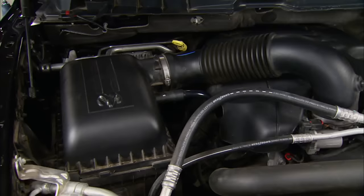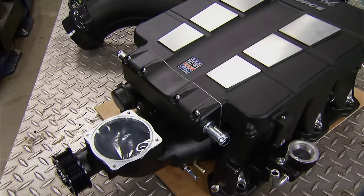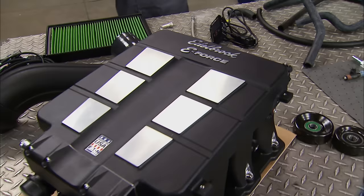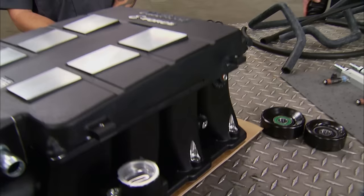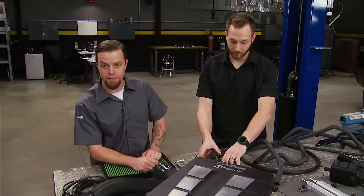This 5.7-liter Hemi is a great foundation for what we have planned. This is Edelbrock's E-Force supercharger for an '09–'14 Ram 1500 Hemi, and it utilizes Eaton's Gen 6 TVS 2300 rotors. This 7-inch long runner allows for maximum low-end torque, which is great since we plan on doing a lot of towing. Edelbrock designed their supercharger with an integrated liquid-to-air heat exchanger to minimize inlet air temperatures and maximize performance. The kit comes with everything needed to install it, and we'll start by loading the updated calibration into the provided tuner.